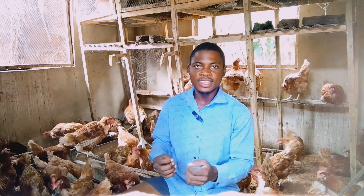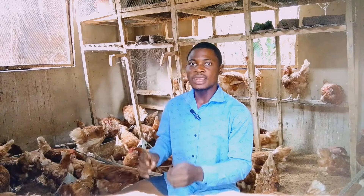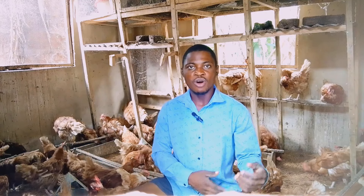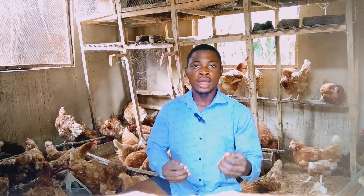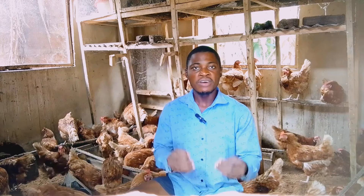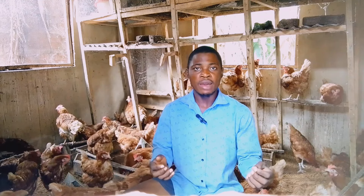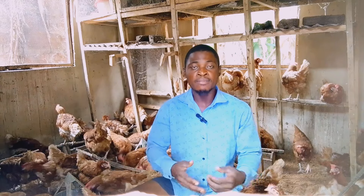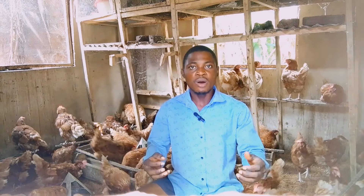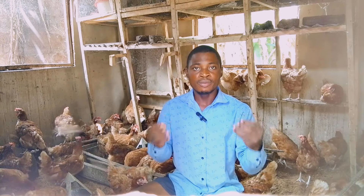Lastly, check the last time you dewormed your chickens. If you haven't dewormed them in one to three months, you need to deworm them. Also check the last time you vaccinated them, because you have to be vaccinating them with Lasota every month. Lasota will boost their immune system and help them fight diseases.